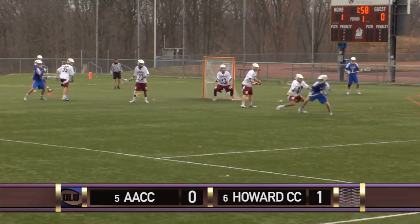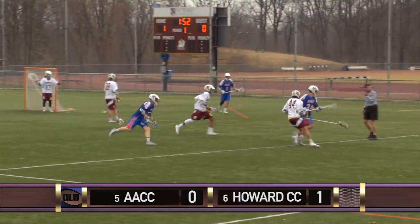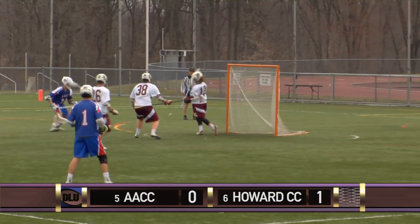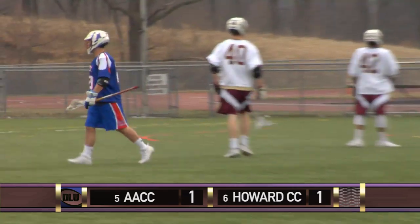Pierce Meyer up against Reese Williams. Meyer goes down — the turf is wet from rain early in the day. A textbook hold there by Williams. One-minute penalty. Anne Arundel's extra man unit takes the field. Nice save by Celio, but he gives up the rebound and Anne Arundel takes advantage. Robert Bigelow with the man-up tally — ties the game.